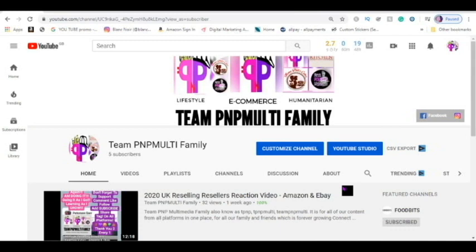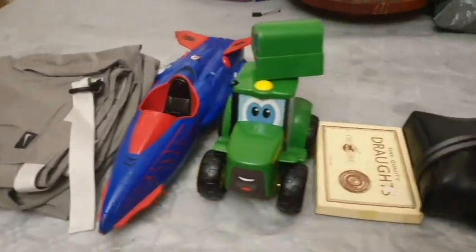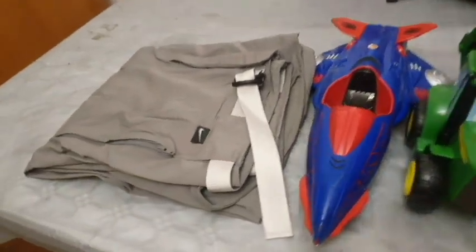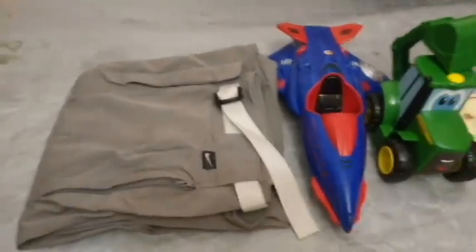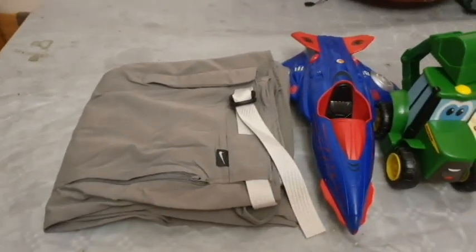Good morning, good afternoon, good evening, wherever you are in the world watching this video. Welcome to the YouTube channel PMP Multi-Channel. My name is P, I'm a UK multi-platform reseller, and this is my sales video of what sold over the weekend. I sell on eBay, Amazon, Depop, Vinted, and Etsy.